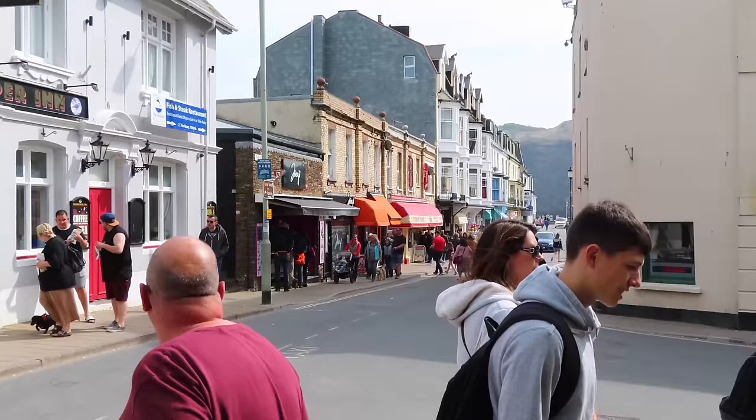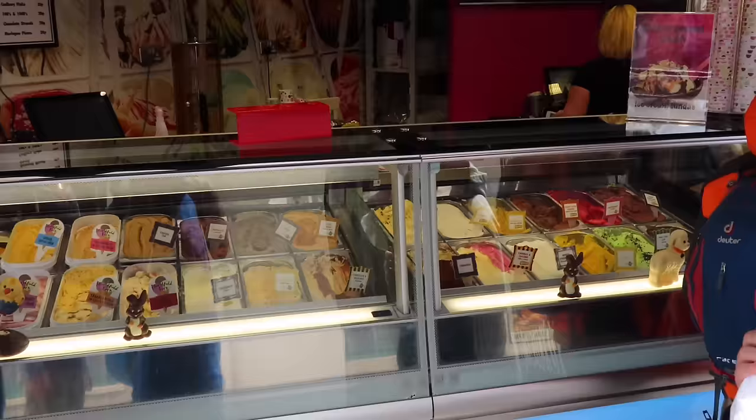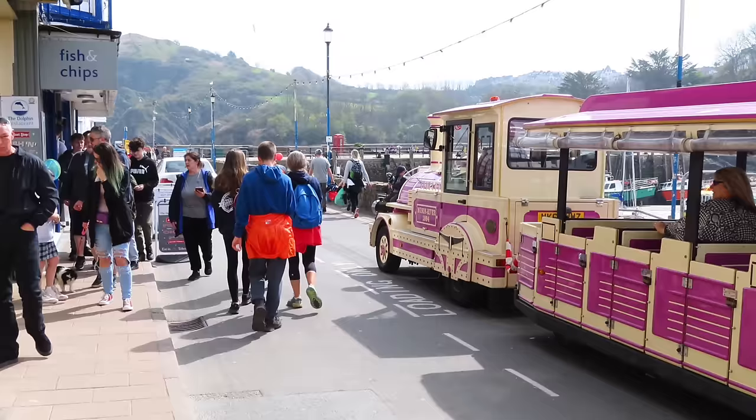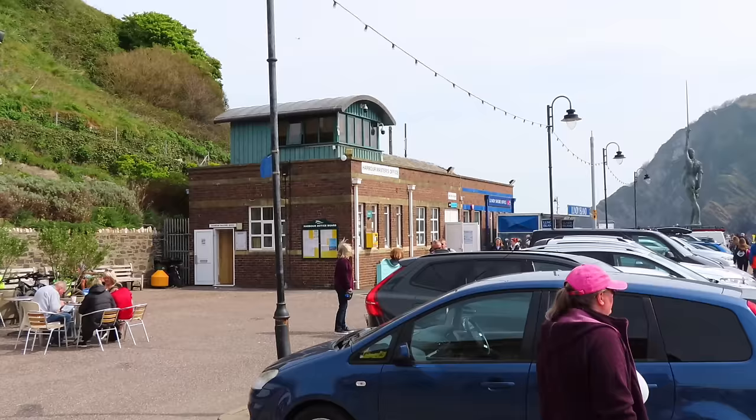Just down from that car park is the quay which takes us down to the harbour. This is the heart of the tourist sector with your ice creams and trolley rides.